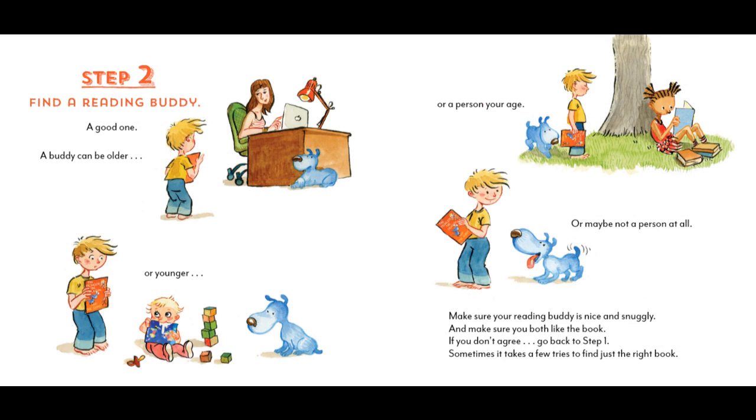Step 2. Find a reading buddy. A good one. A buddy can be older, or younger, or a person your age — or maybe not a person at all. Make sure your reading buddy is nice and snuggly, and make sure you both like the book. If you don't agree, go back to Step 1. Sometimes it takes a few tries to find just the right book.